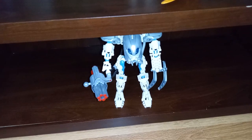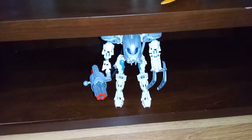Then here's Takanuva, a Jala with the Gukko Bird. And down here, all by himself, the best Bionicle character ever if you ask me — I have Toa Mata Nui.